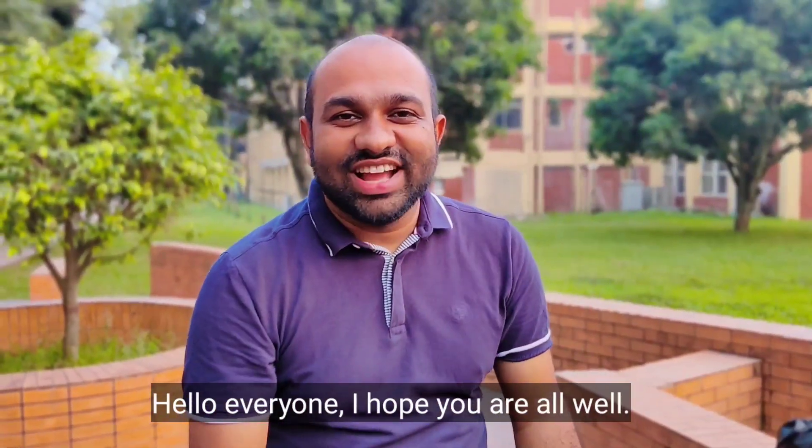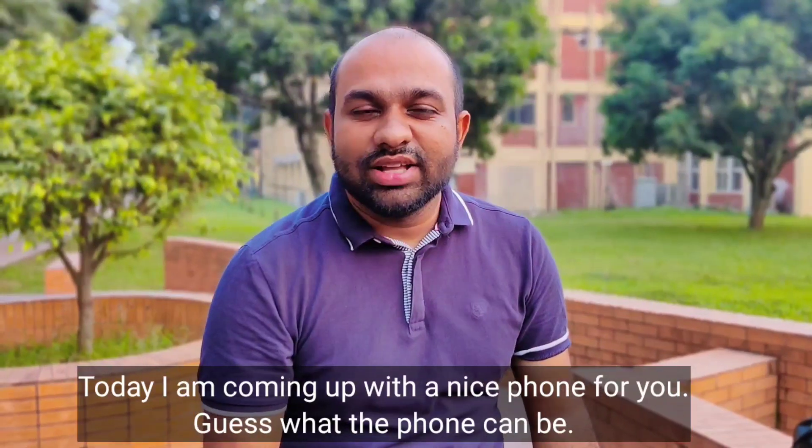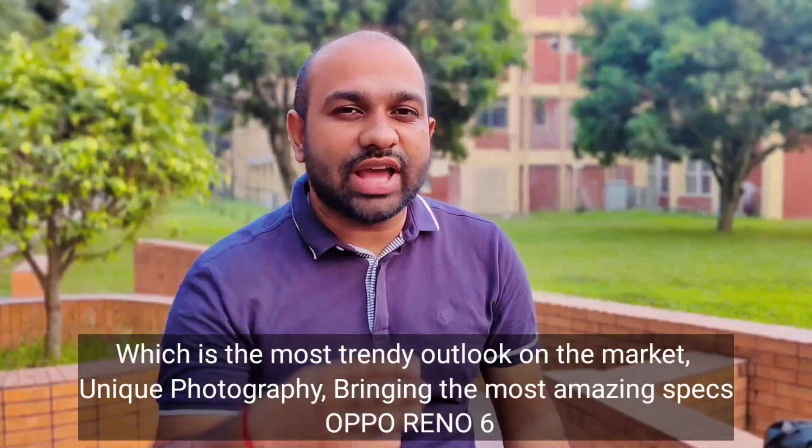Hello everyone, I am very excited. I am going to show you the best character. I am going to show you the next one. The most trendy and unique photos are the most amazing.